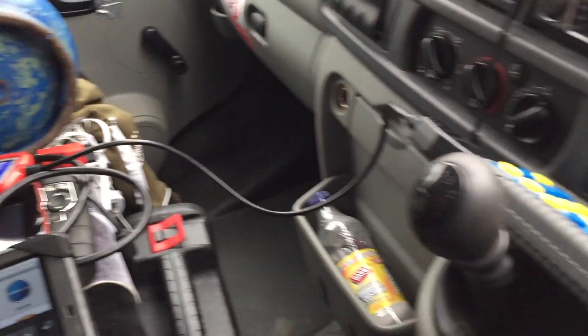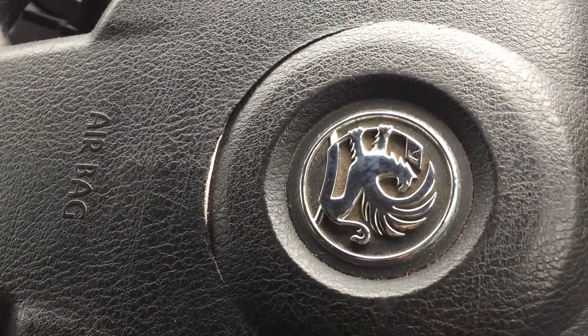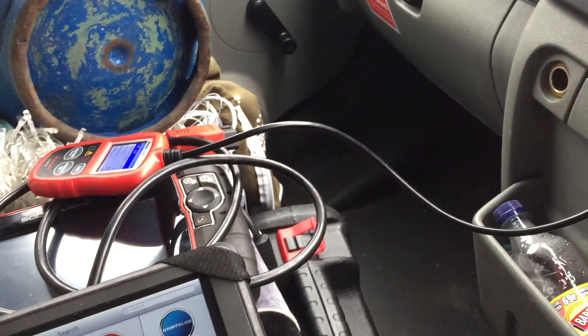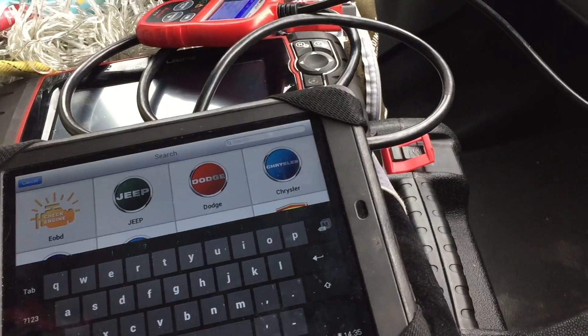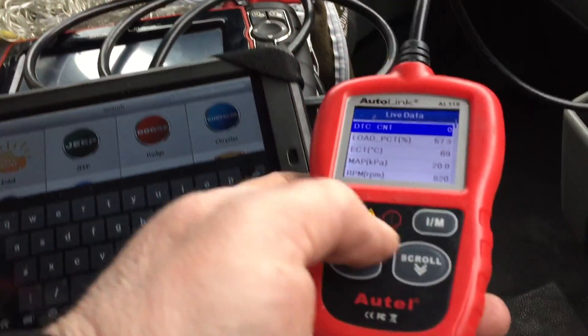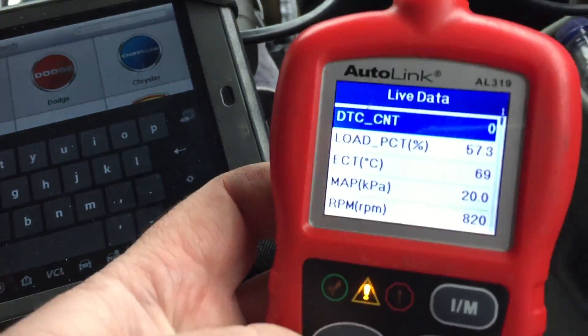Hello everybody, so finally back at this Vauxhall Movano. You remember it had the P062F - it was an EEPROM fault code. So I've had some hassle with this car, but I've finally got it cleared. Let's hope it stays that way.